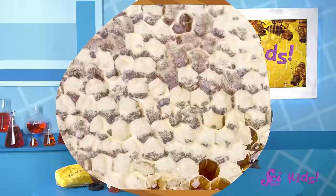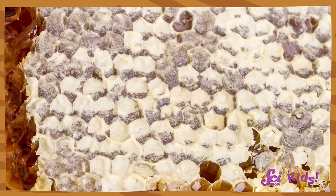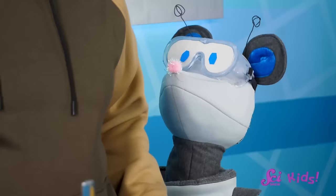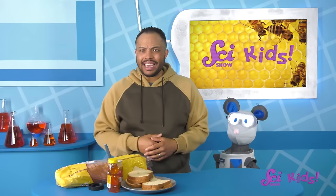Finally, the bees seal the honeycomb cells shut with special wax. Keeping the honey sealed means the honey stays safe for the bees to eat for a super long time — and for people, too. It is a little funny that we take honey away from the bees after they've worked so hard to make it. Even just a teaspoonful of honey took the work of about 10 bees to create.